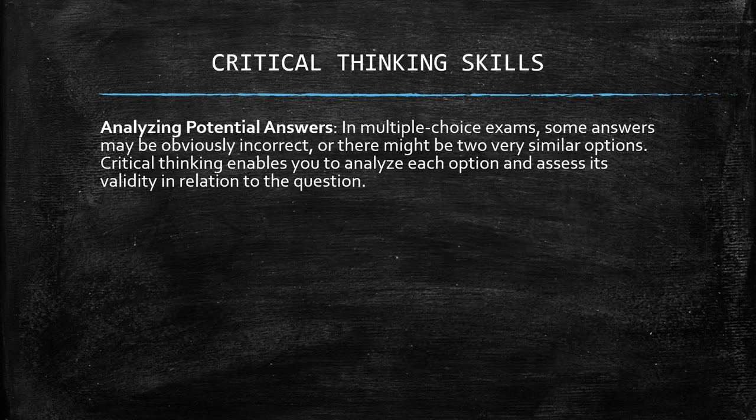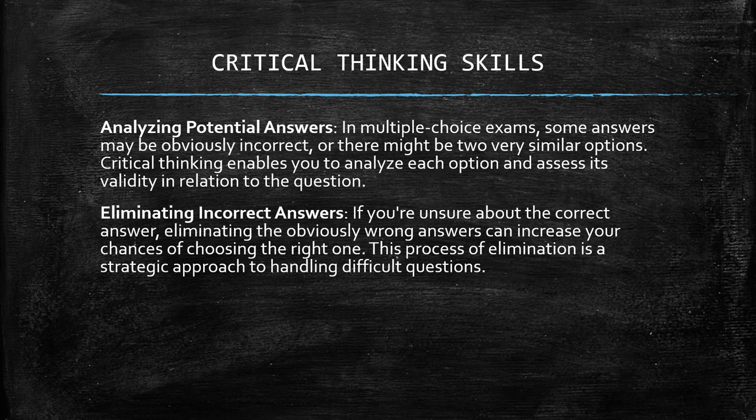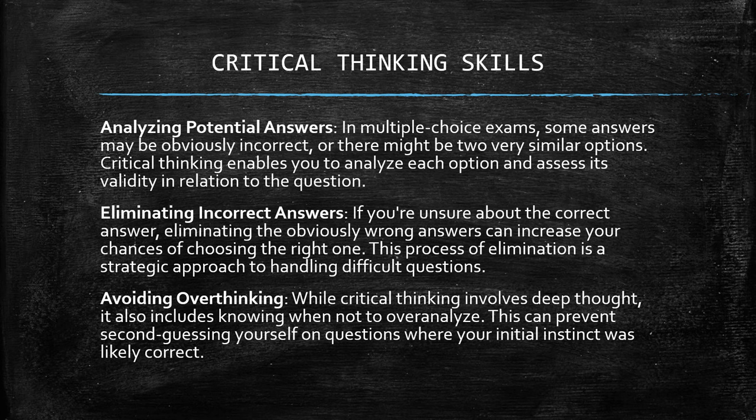Analyzing potential answers: in multiple choice exams, some answers may be obviously incorrect, or there might be two very similar options. Critical thinking enables you to analyze each option and assess its validity. Eliminating incorrect answers: if you're unsure about the correct answer, eliminating the obviously wrong answers increases your chances of choosing the right one. This process of elimination is a strategic approach to handling difficult questions. Avoid overthinking: while critical thinking involves deep thought, it also includes knowing when not to overanalyze, preventing you from second-guessing yourself when your initial instinct was likely correct.